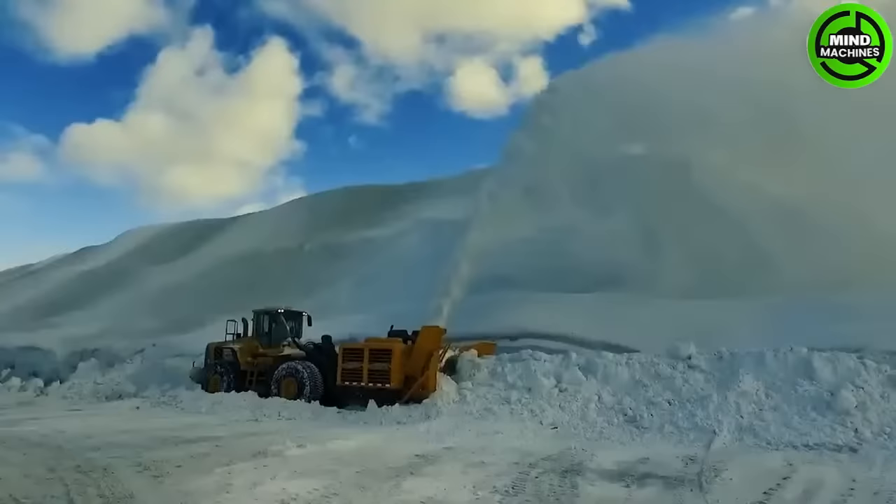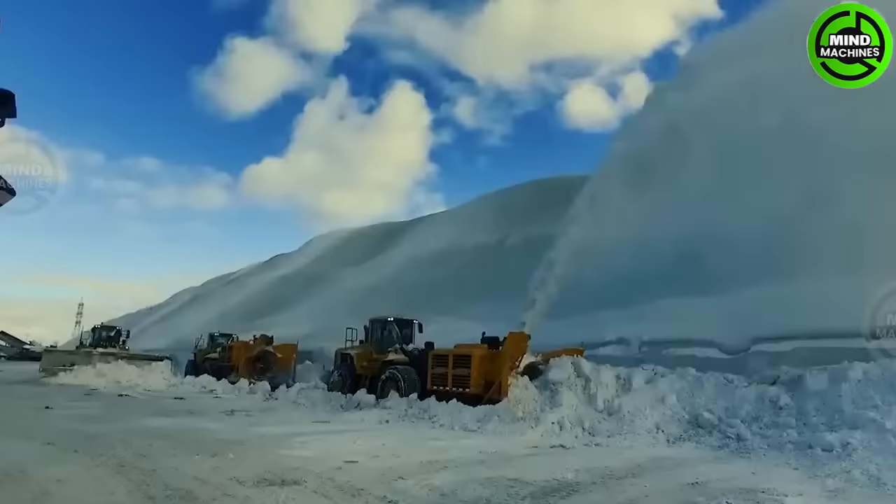The machine undergoes a water-based test where its engine's full revolution capacity is tested for a certain period of time.